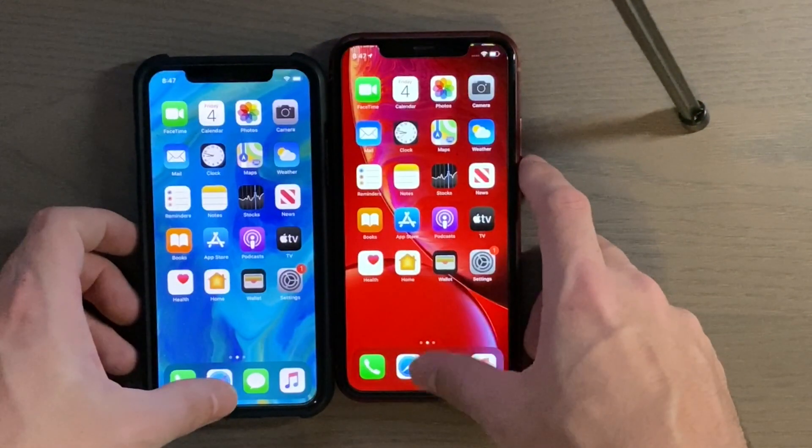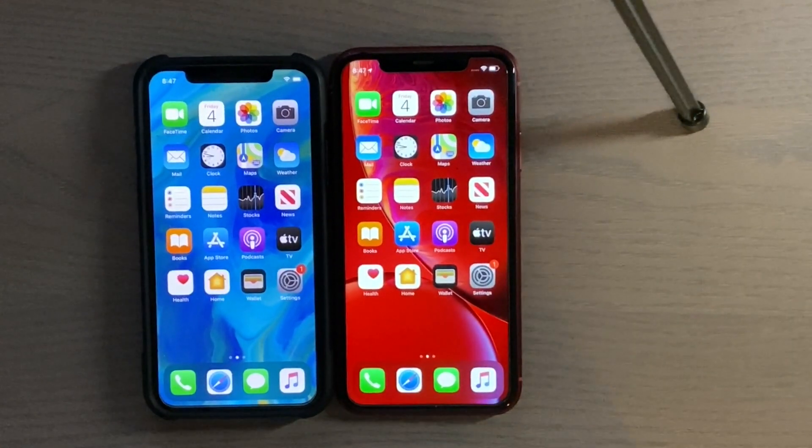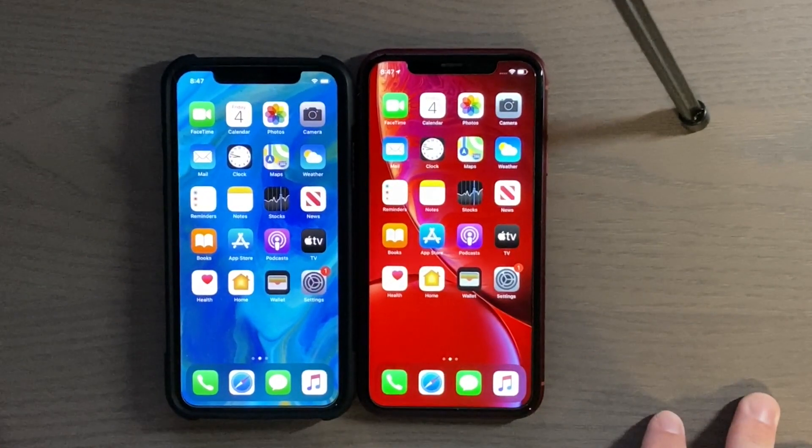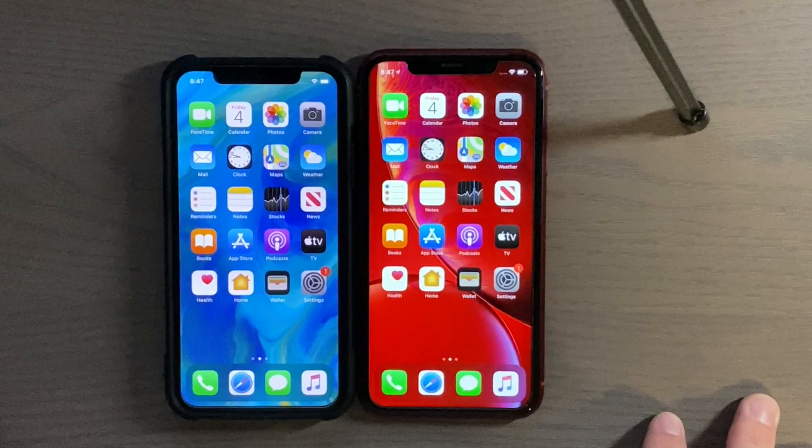And there you have it — that's been a quick test of the iPhone X versus the iPhone XR, both running iOS 13.2 developer beta 1. If you like the video, please click like, and if you want to see more like this, please subscribe. Thank you guys for watching and I'll see you in the next video.